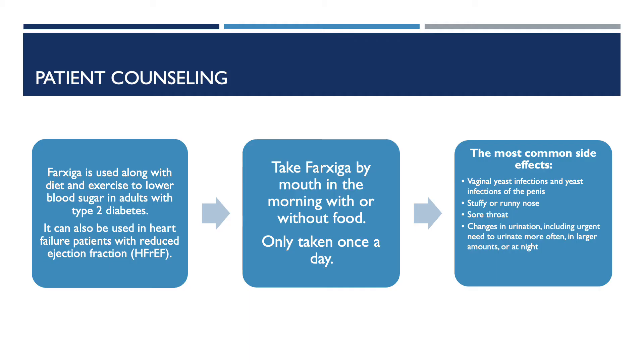First, I'll be going over some patient counseling points. Farxiga is used along with diet and exercise to lower blood sugars in adults with type 2 diabetes. It can also be used in patients with heart failure with reduced ejection fraction, known as HFrEF. Take Farxiga by mouth in the morning, with or without food. It's only taken once a day.